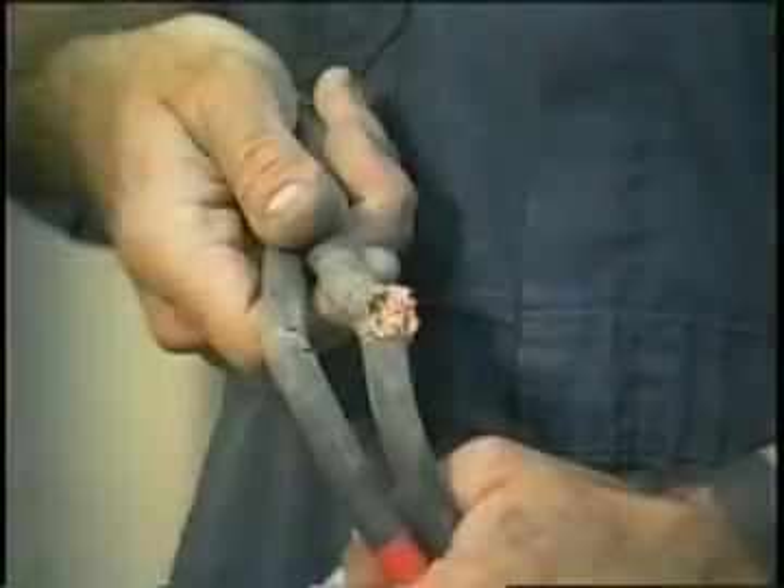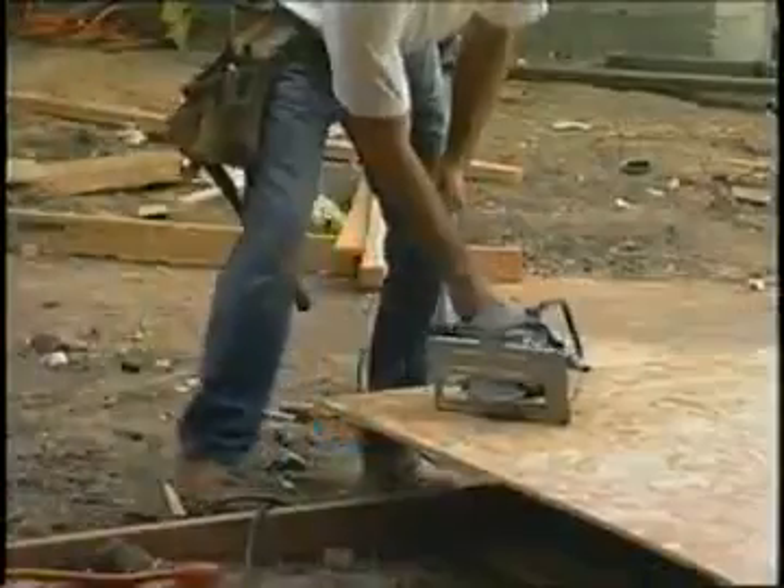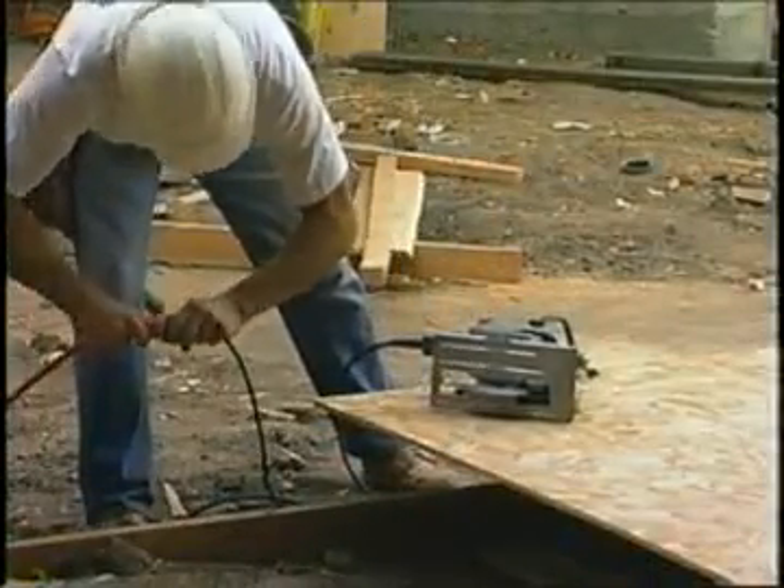Wiring or cables that are cracked, frayed, cut, or damaged must be replaced. Inspect the connections to your equipment. If you notice any loose or worn parts, report it so it can be corrected.